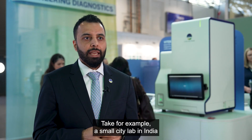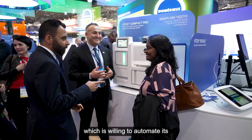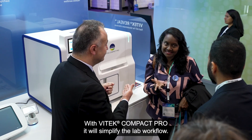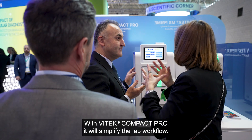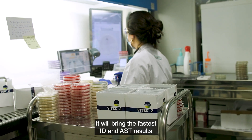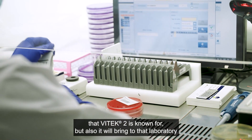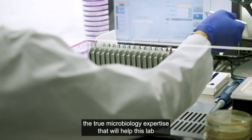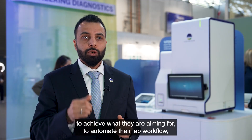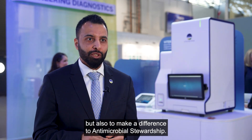Take for example a small city lab in India that is willing to automate its manual, laborious microbiology workflow with Vitex Compact Pro. It will simplify the lab workflow and bring the fastest ID and AST results that Vitex is known for, but also bring true microbiology expertise to help that laboratory automate their workflow and make a difference to antimicrobial stewardship.